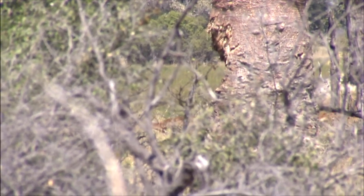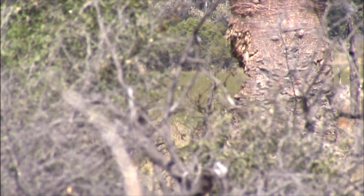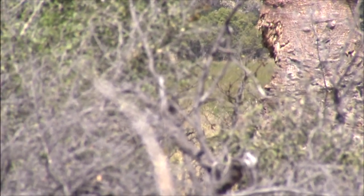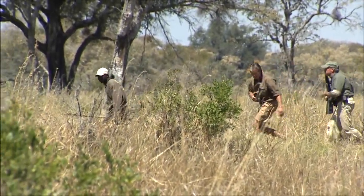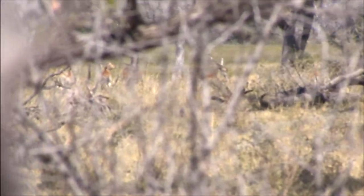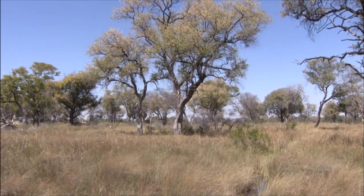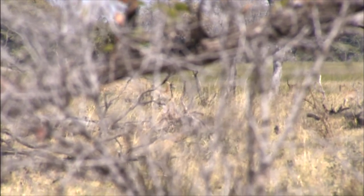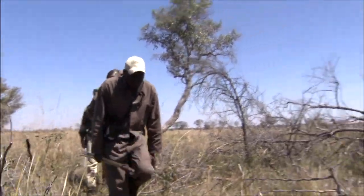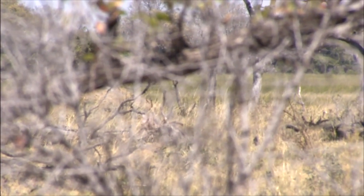We're going to have to try to get up on them. There's one — that doesn't look too bad, but I want to get a better look. We're going to try and stalk up on them. There's a bunch of young males, and there's one mature one, but I can't see how big he is. Just kind of stay down, keep your gun down.